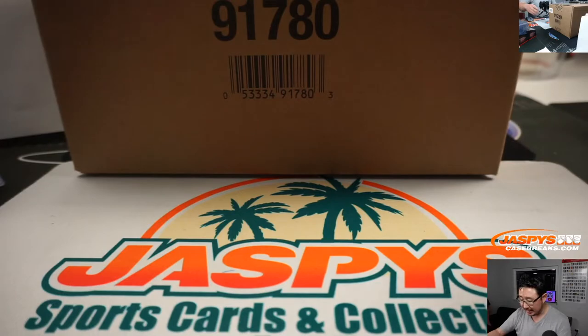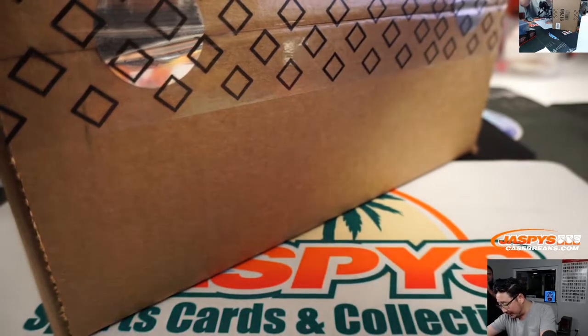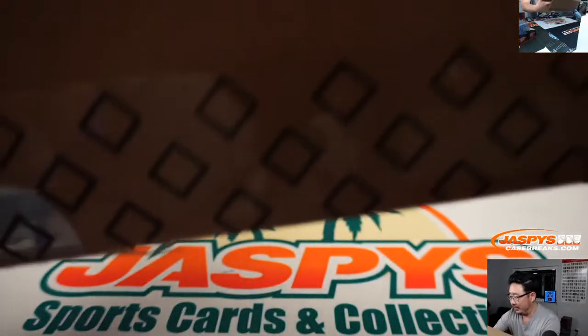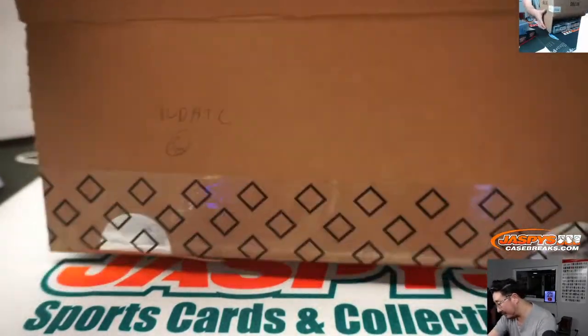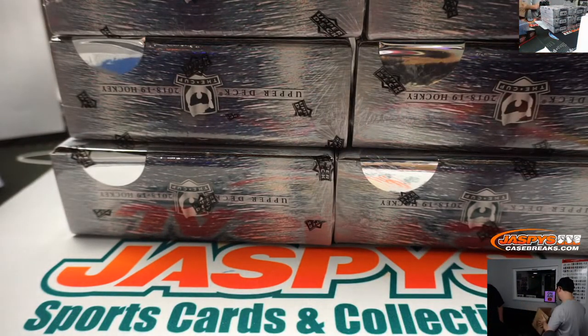We'll set that aside. We're going to have Jason — Jason Jaspies, our hockey expert here — to pop this open. We want to welcome our Instagram audience too, who are watching the behind-the-scenes version of this break. This is how it looks from the other side. Alright, there you go. Good luck, everybody.